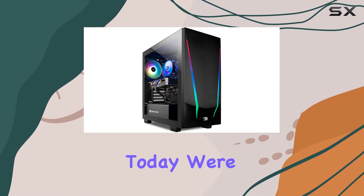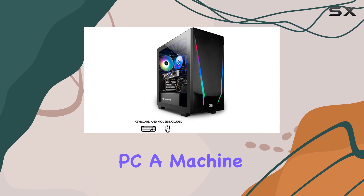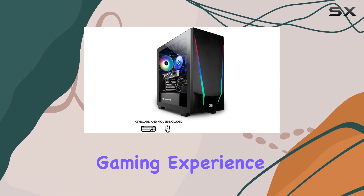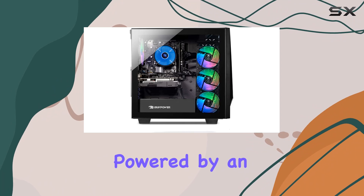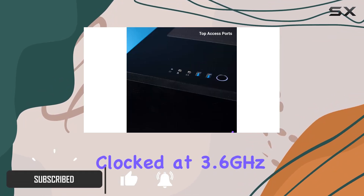Hey there gamers, today we're diving into the world of the iBUYPOWER Trace 4 Gaming PC, a machine designed to elevate your gaming experience to new heights, powered by an AMD Ryzen 5 3600 processor clocked at 3.6 gigahertz.